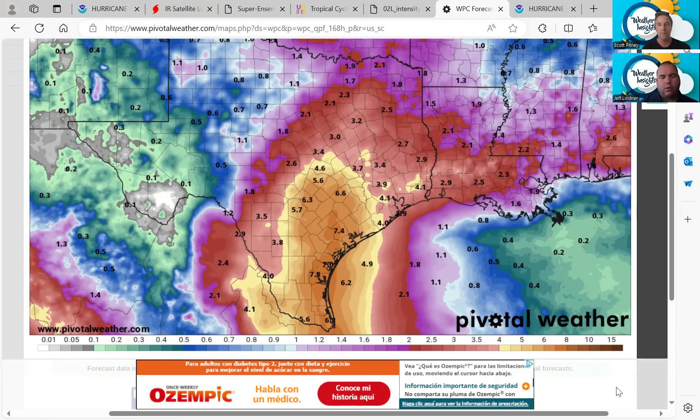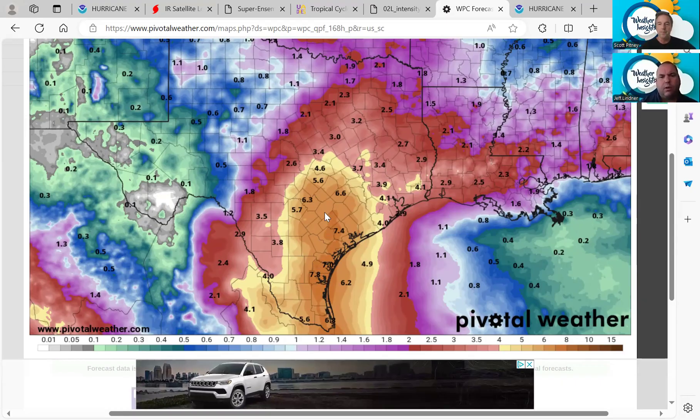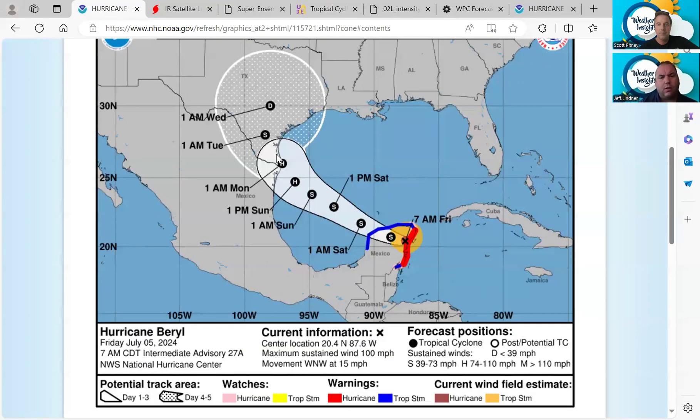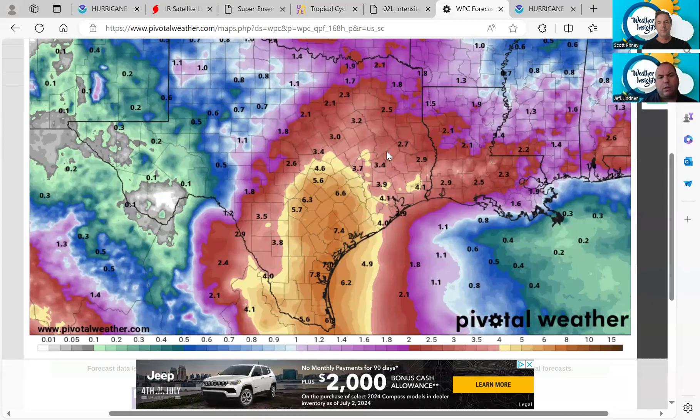There is some similarity here to Harvey with respect to track, but this doesn't look anything like Harvey. While there's a weakness over Texas, the storm is going to slow down — you can see the dots getting closer together on the track. The good news is it keeps moving. We anticipate it moving off to the north and northeast. We are going to get heavy rain, and if this track holds, a lot of that heavy rain is going to be focused on the eastern side, with all of this moisture coming in off the Gulf.